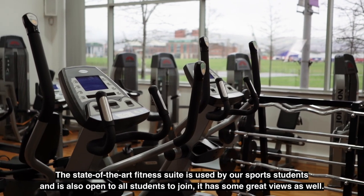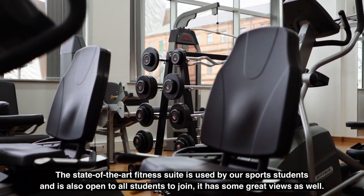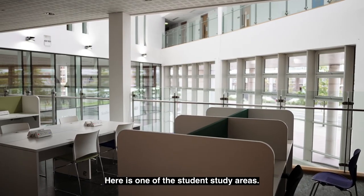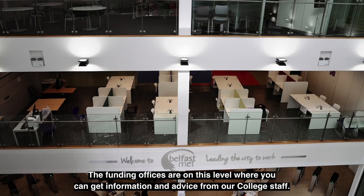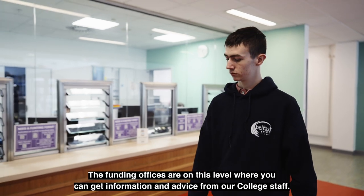The state-of-the-art fitness suite is used by our sports students and is also open for all students to join — and it has some great views as well. Here is one of the student study areas. The funding offices are on this level where you can get information and advice from our college staff.